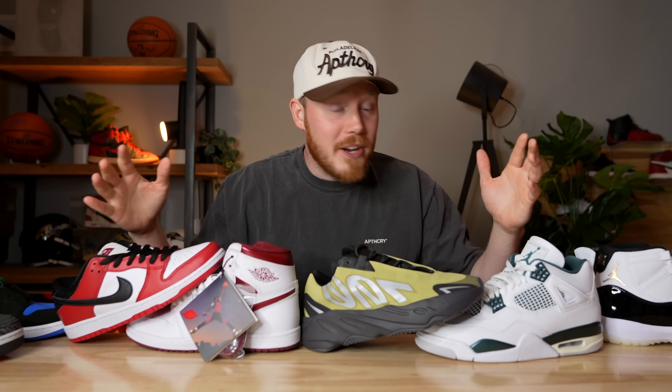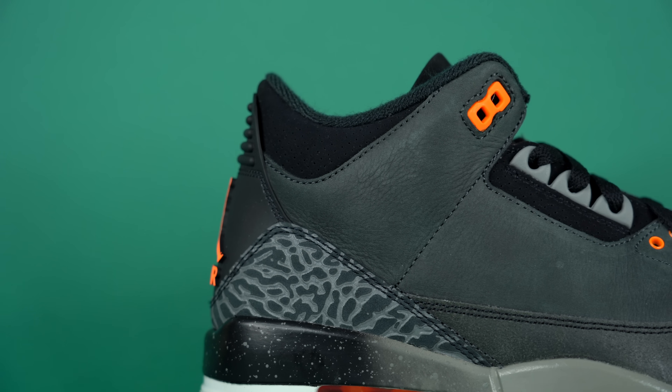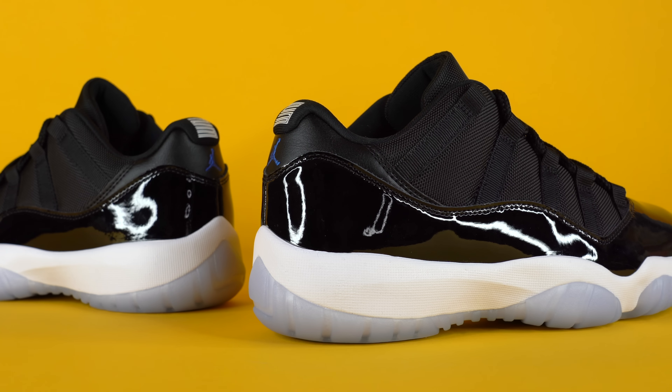This is the best time ever to buy sneakers. I'm not kidding. You can find pretty much any sneaker style that you want right now for under retail. We've had dips in the sneaker market before, but I've literally never seen it like this. In today's video, I'm counting down 10 of the best under retail sneaker deals that you can find right now.